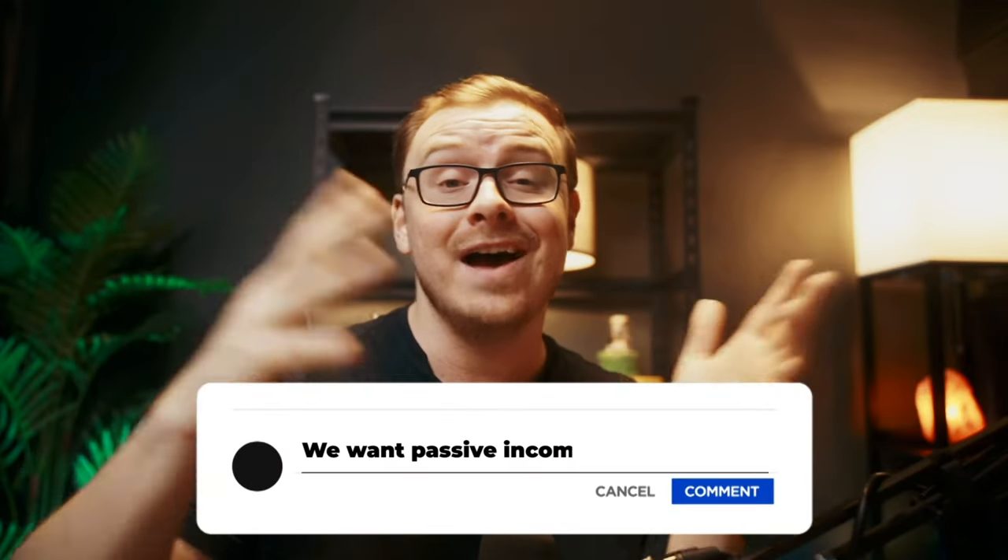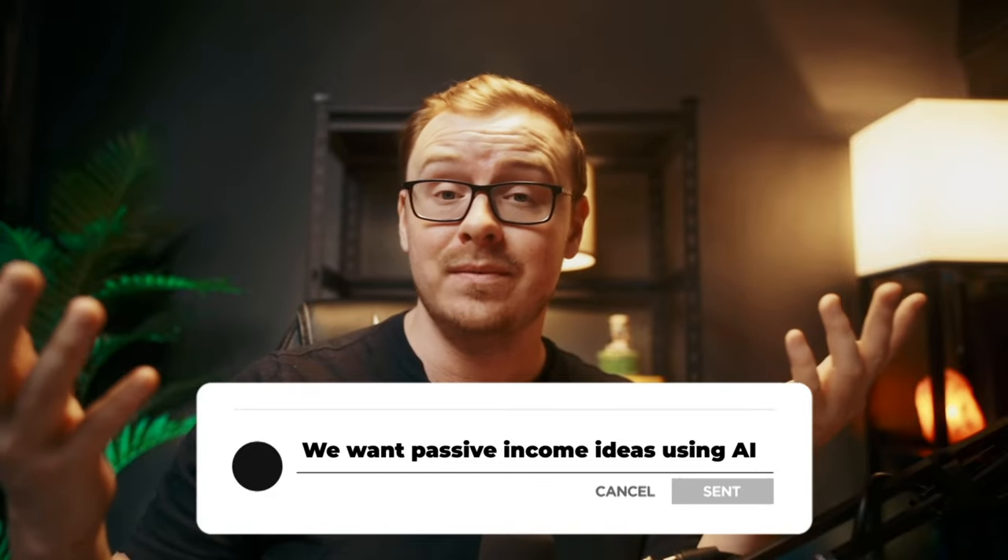Comment down below if you have any ideas for other passive income ideas I should have put in the video, or if you like any of the ones I did include. In the future I might make follow-up videos that go into more detail.